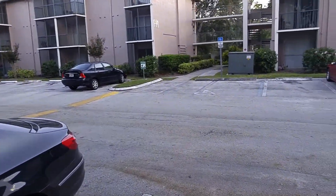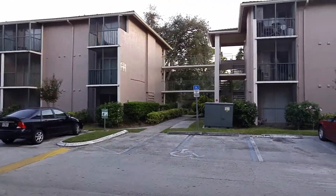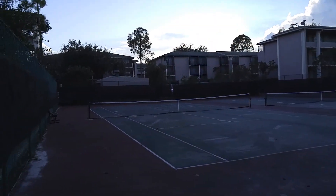I'm realtor Scott Garrison, 407-339-3200. Let me know if I can help you in any way. And here are the community tennis courts.